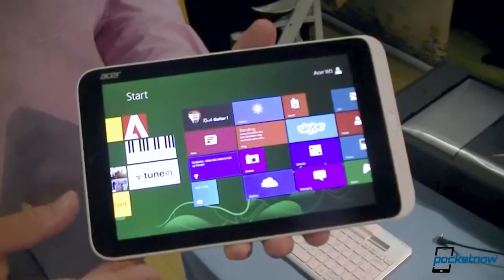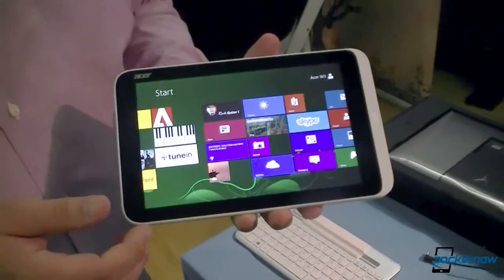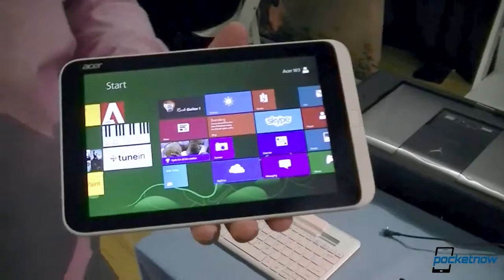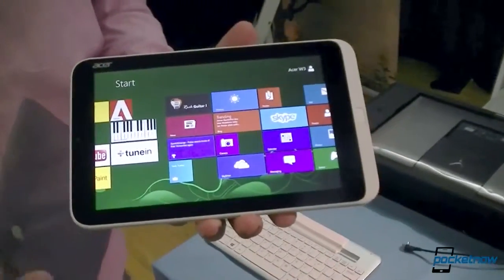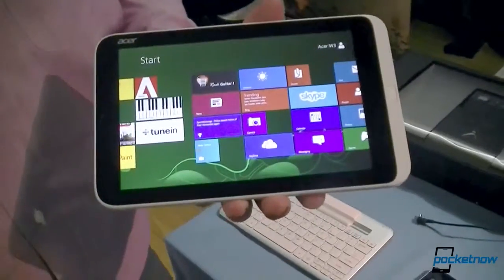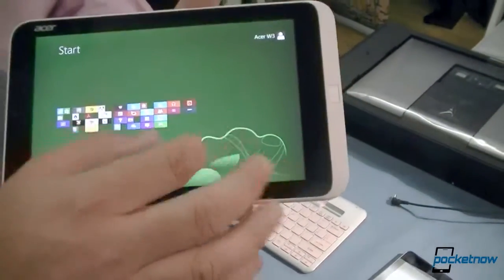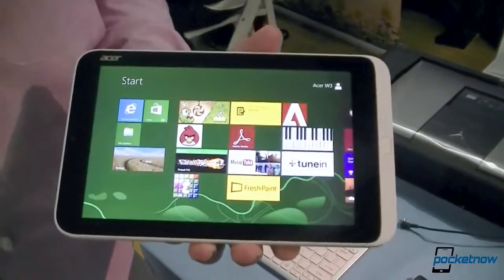This is an 8.1-inch tablet running the Atom Dual Core Clovertrail Processor. It's full Windows 8, it's not RT. Another key feature is because it's an Atom Processor, it's x86 architecture, which means it's backwards compatible with older Windows software. And it's bundled with Office — it is bundled with a full version of Office.